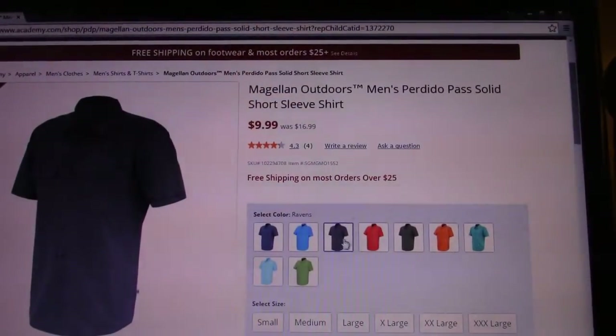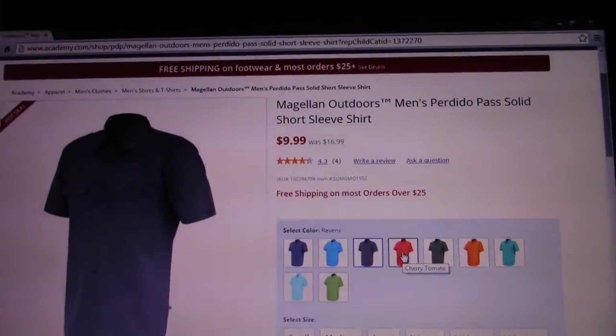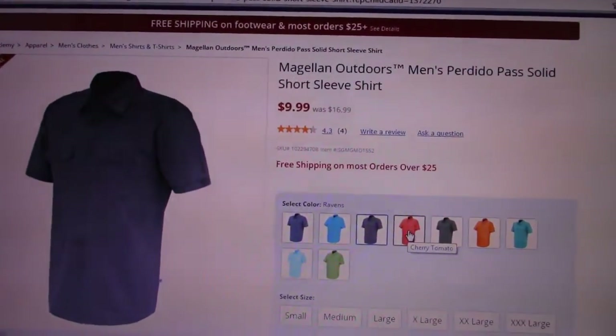When I was on the Academy Sports website I came across these shirts — the ones I'm wearing. These are the deal right here. I bought three of them; they're on clearance and have been for some time at ten bucks. A ten-dollar shirt that becomes one of your favorite shirts you want to wear every day — that's a great deal. These shirts are made in Bangladesh, 100% cotton.